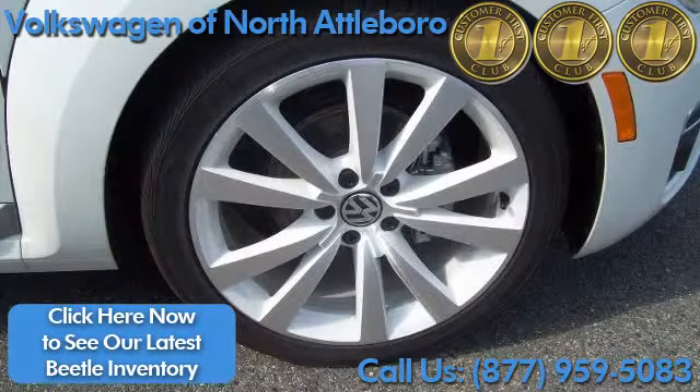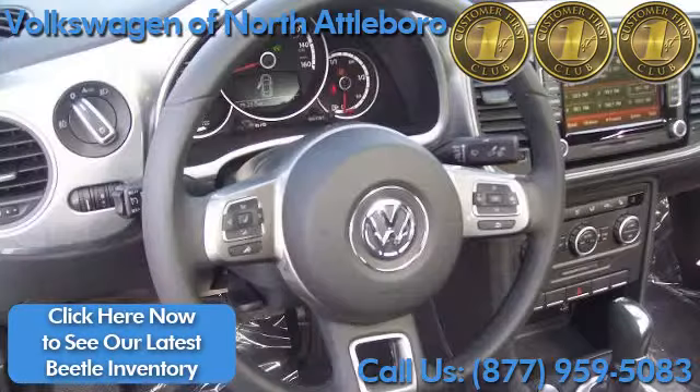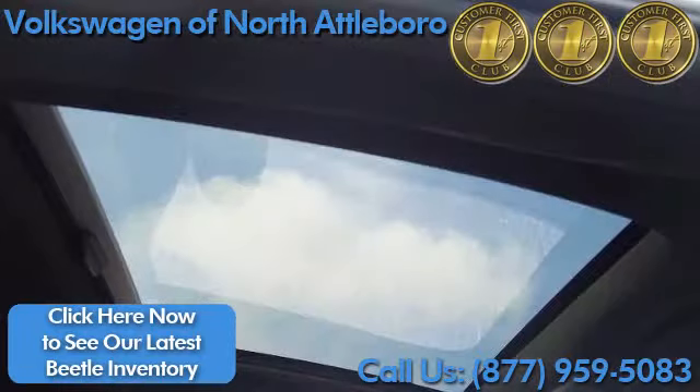Stylish rims fitted with sporty tires keep you connected to the road. Exterior matching interior style. This coupe model comes equipped with an automatic sunroof.